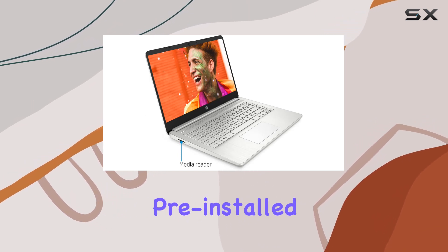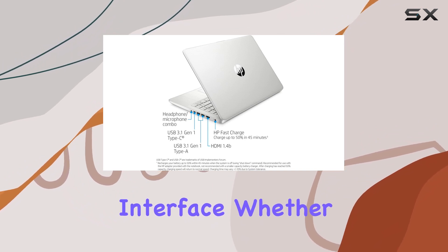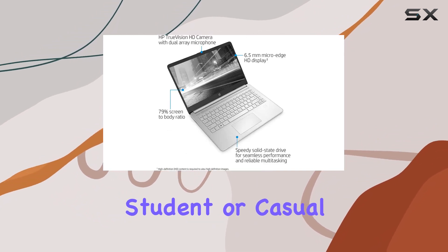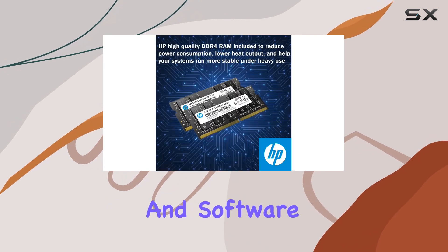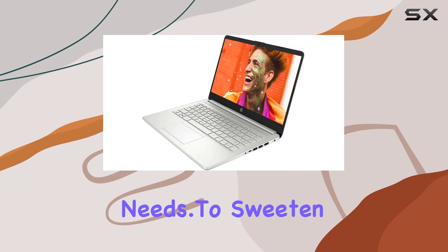The laptop comes pre-installed with Windows 11, providing a modern and user-friendly interface. Whether you're a professional, student, or casual user, the combination of hardware and software in this HP 14 laptop aims to cater to your computing needs.